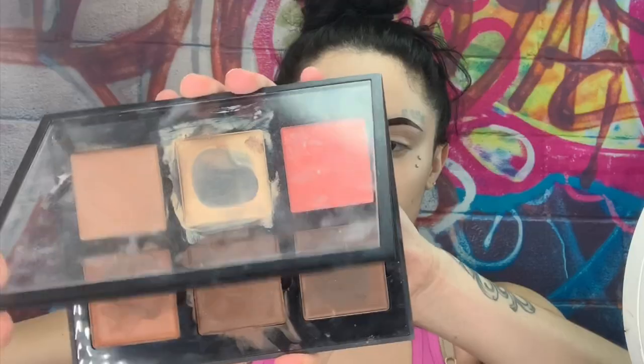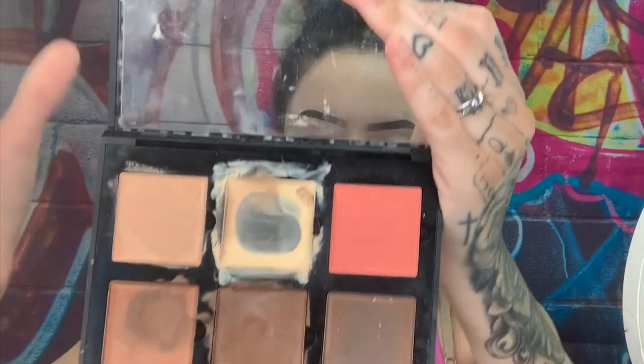I'm gonna grab my Born This Way foundation in the shade Snow. I used to use Swan but now I'm using Snow because I feel like since I'm doing tanning I need a darker foundation. Let me know if I need a darker foundation than this one, because I low-key feel like I need a little tint darker — this might be too light for me.